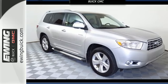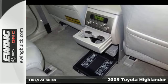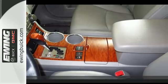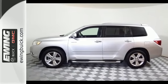Here's a 2009 Toyota Highlander. Features include fully independent suspension, a limited slip differential, front and rear anti-sway bars, four-wheel anti-lock disc brakes, electronic stability control, and driveline traction control.